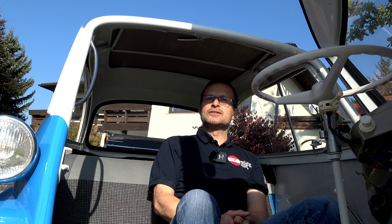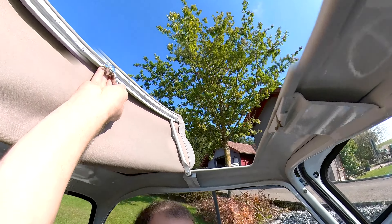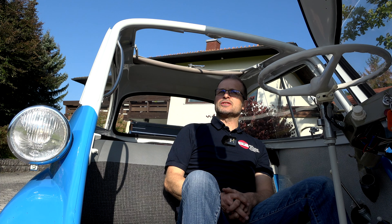Das Lustigste ist noch: dieses Sonnendach bzw. Schiebedach ist ein Notausstieg. Sollte ein Unfall passieren und die Tür geht nach vorne nicht mehr auf, kann man damit vom Auto rausgehen.